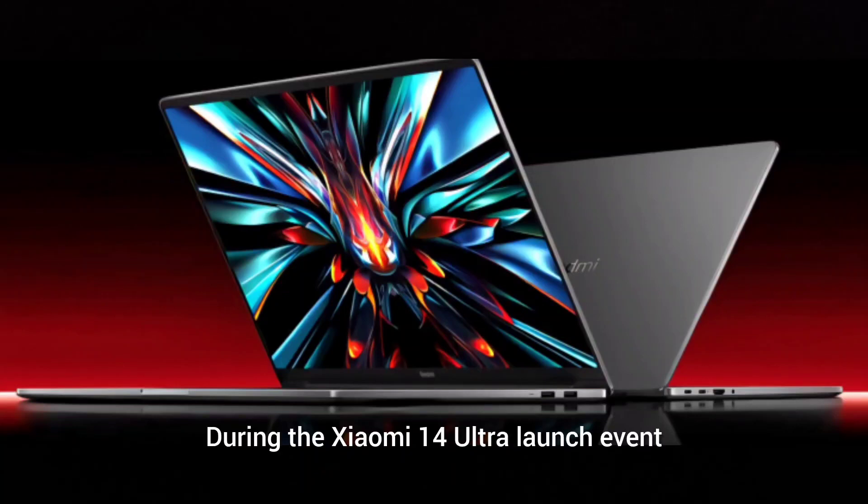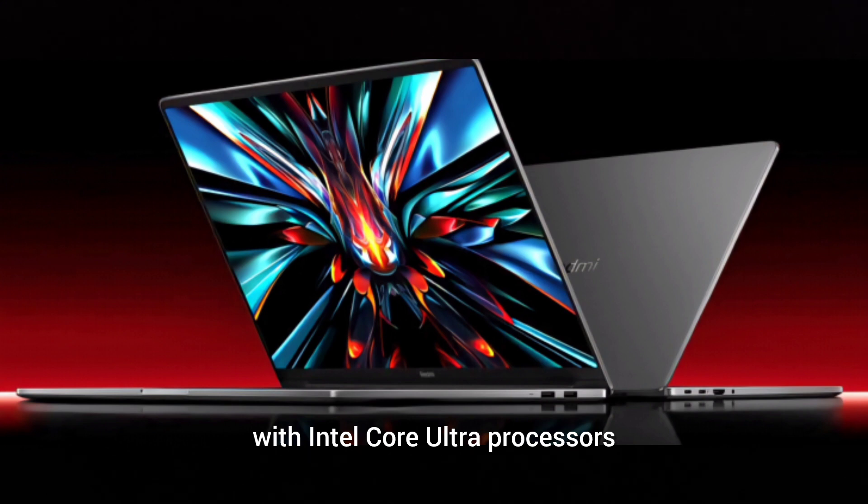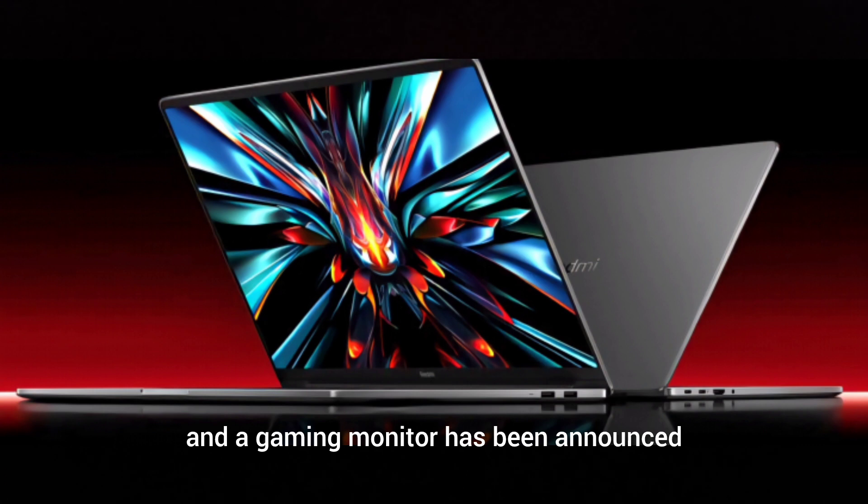During the Xiaomi 14 Ultra launch event, the company unveiled the first Redmi laptops with Intel Core Ultra processors. There is a 14-inch and a 16-inch model, and a gaming monitor has also been announced.